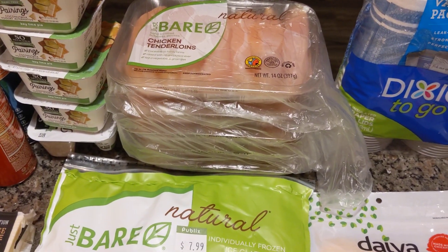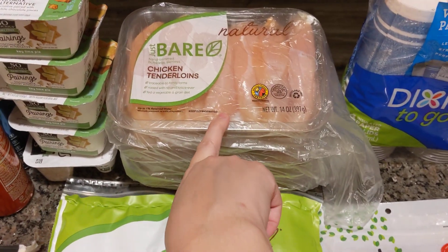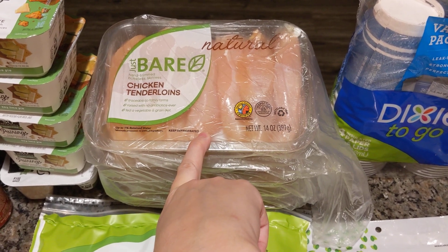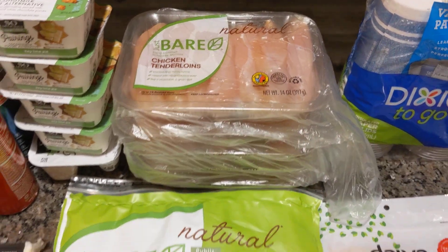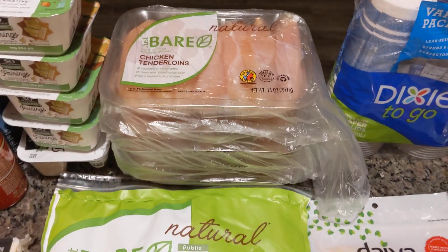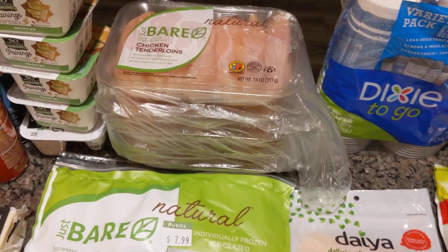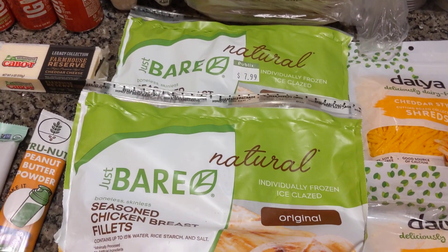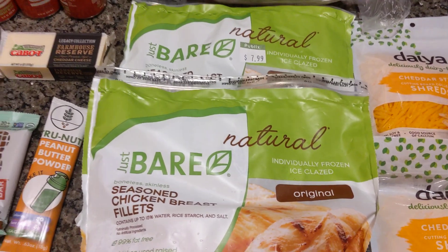Same with the Just Bare tenders: there was $1.75 back for each one on Ibotta. Some people may have gotten a $2 one — mine had reset and came back at $1.75. Once you submit a receipt, sometimes the offers come back at different values — sometimes higher, sometimes less. So the Just Bare was $7.99 times two, minus $6 from Ibotta, minus $4 from Fetch. That's $10 back total, so it's like paying $6 for both bags — great for full-size chicken breast fillets.